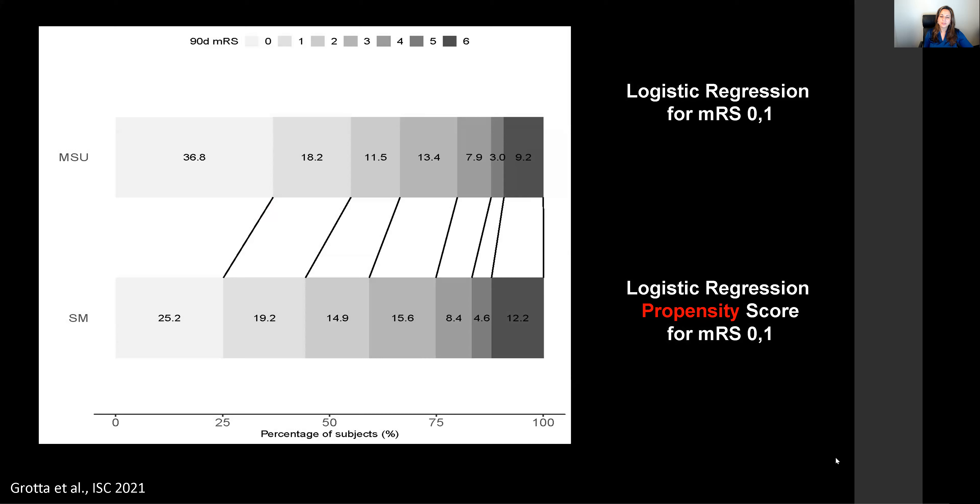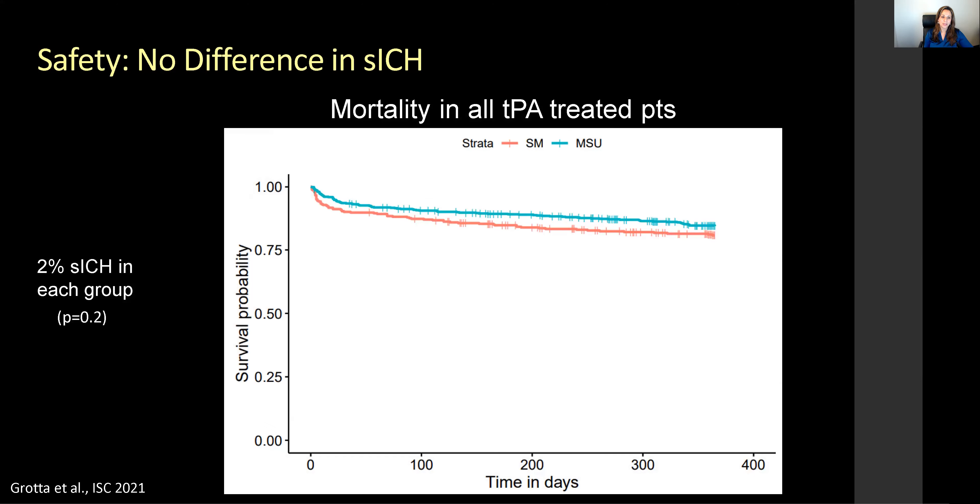Looking at logistic regression for modified Rankin Score 0 to 1 and propensity scores, there was a statistically significant difference between patients treated on mobile stroke units early versus later in the emergency department by standard management. Importantly, no difference in safety outcomes and no difference in symptomatic ICH was noted.